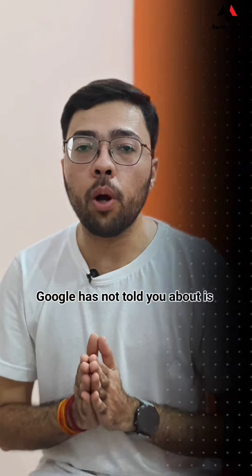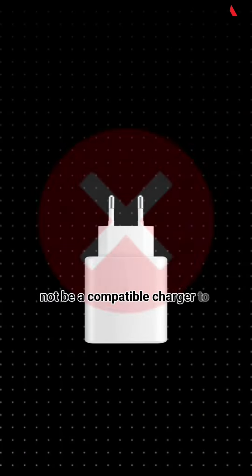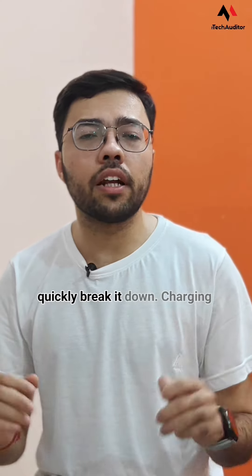But what Google has not told you about is that your current charger might not be a compatible charger to achieve those speeds. So let's quickly break it down.